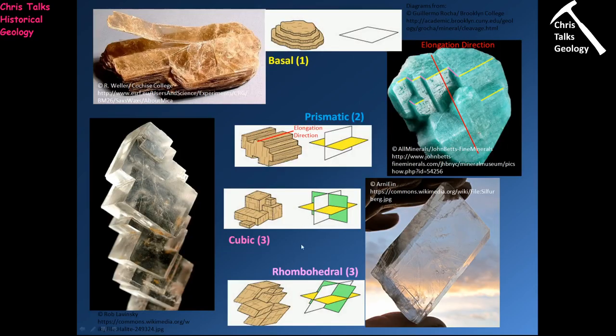Let's run through the types of cleavages. Starting with basal cleavage — one cleavage. You can see layers of mineral stacked one on top of another, like a stack of paper. Here with this muscovite crystal, you can see the layers stacked on top of each other, and when you peel the layers away, look how smooth the surface is. This would be defined as one perfect cleavage.